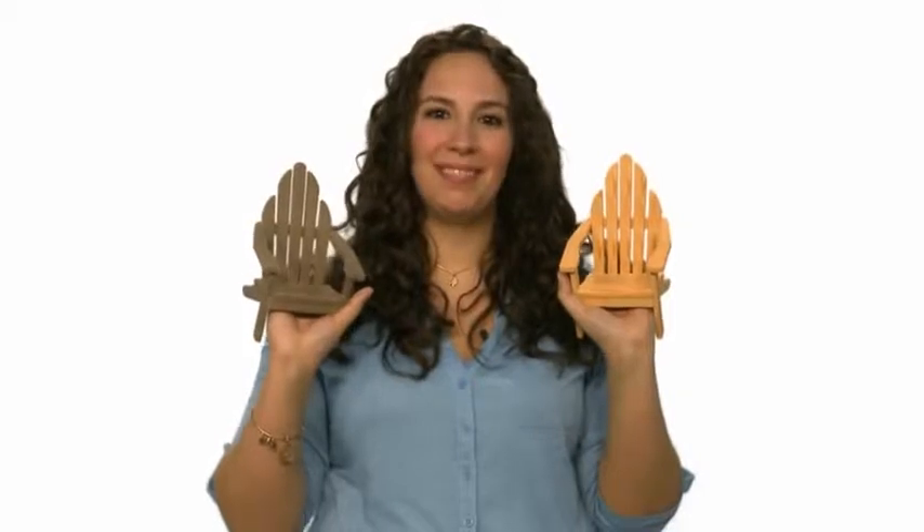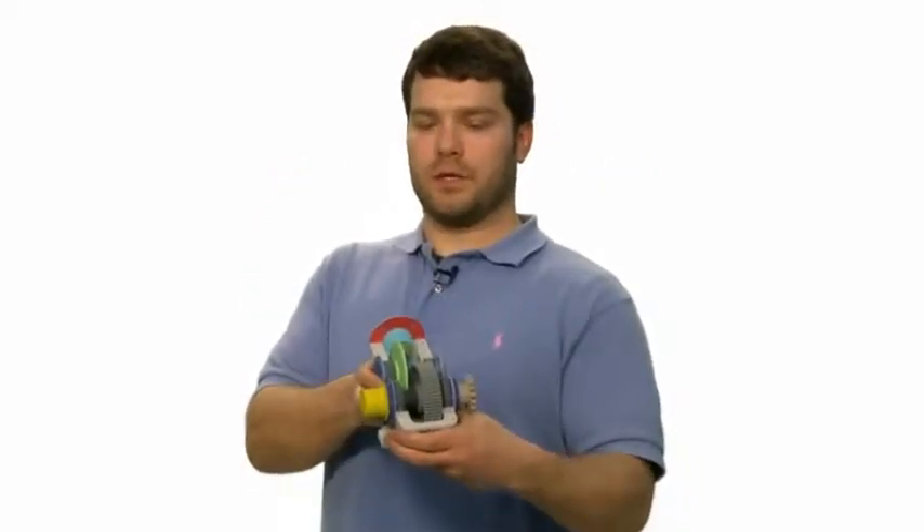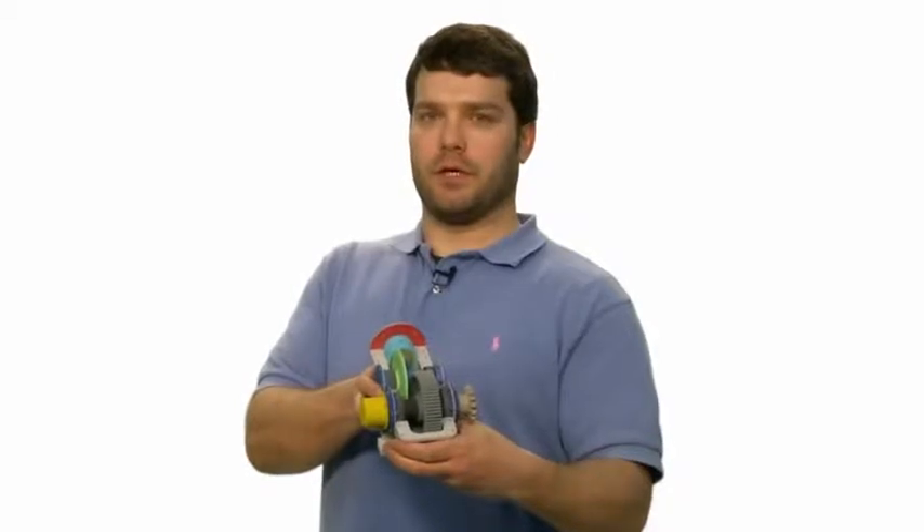Our ProJet 260C allows me to get practical hands-on experience in the classroom. Our ProJet 660 Pro allows us to make models like this transmission gearbox in just a few iterations. Our ProJet 460 Plus helps me to better communicate my design intent with clients.